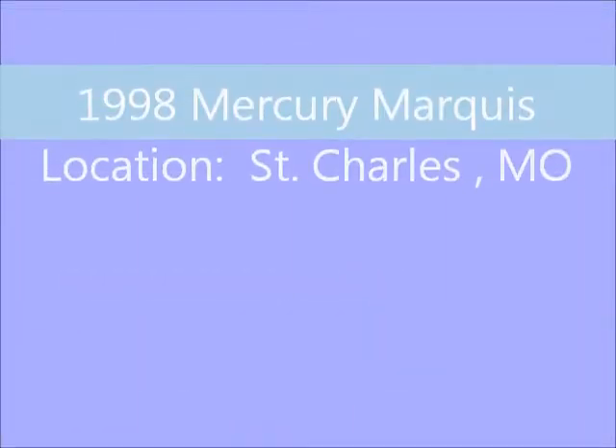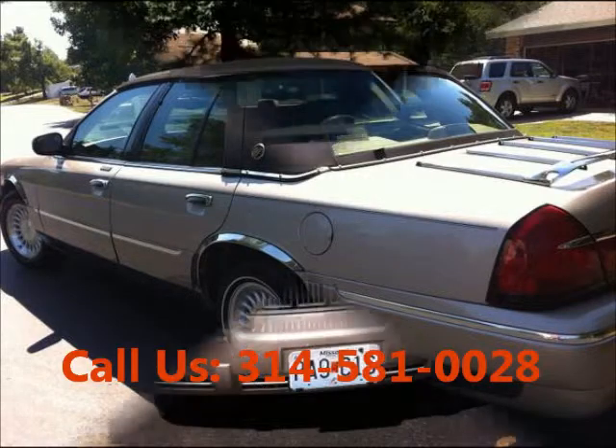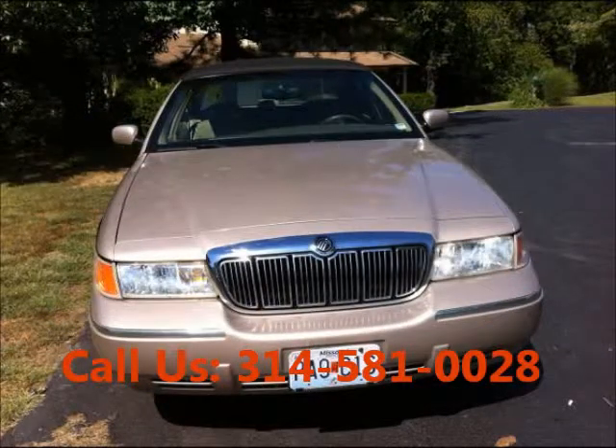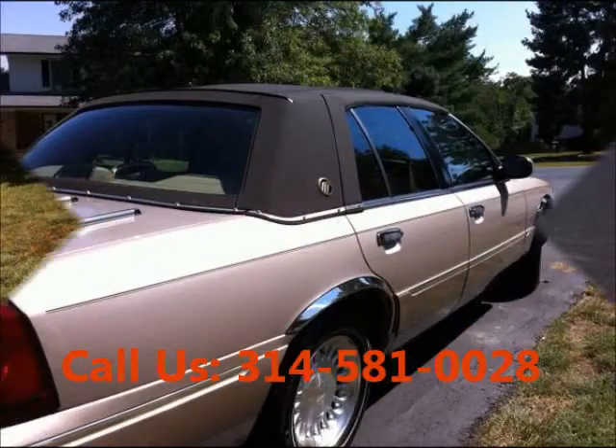Welcome to United Car Exchange. 1998 Mercury Marquis, exterior color tan and interior color beige/tan. Buddy style car, 4 doors, V8 cylinder engine, automatic transmission, fuel gasoline, rear wheel drive.